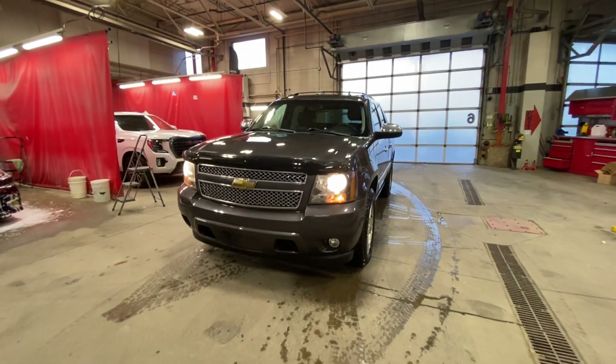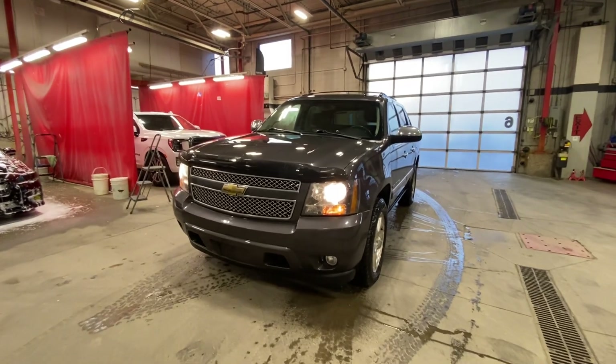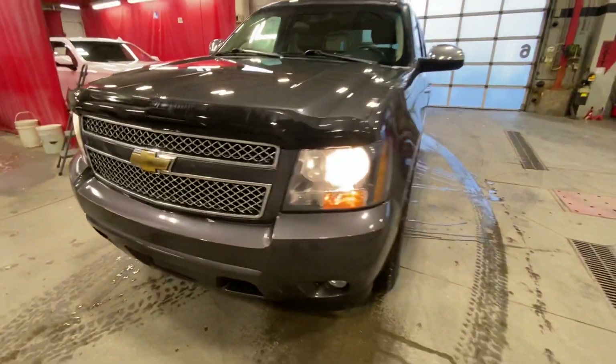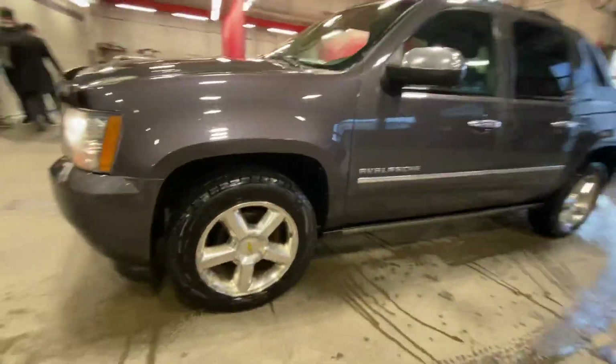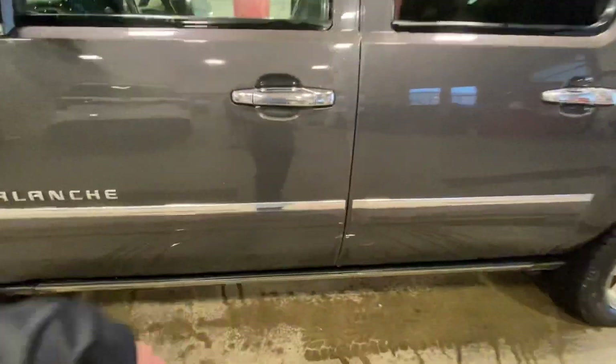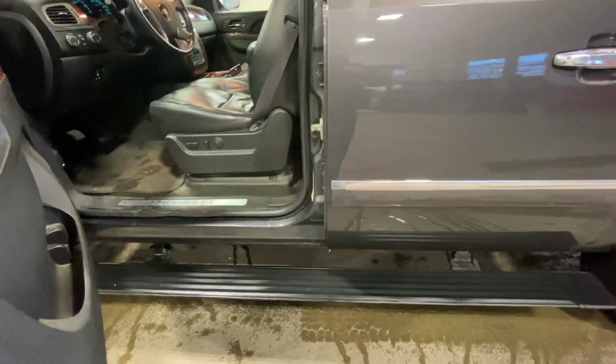We'll do a quick walk around the vehicle. As you can see in the front, you do have your hood deflector that comes along with it, body color bumper front and back, alloy wheels to go around with the all-season tires. This one does have your deployable sidesteps — when you open up the door, driver and passenger side deployable sidesteps come out.